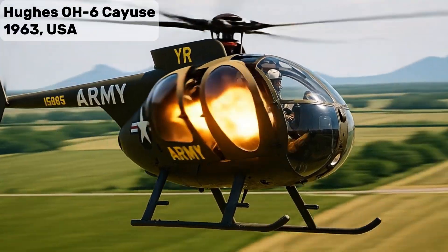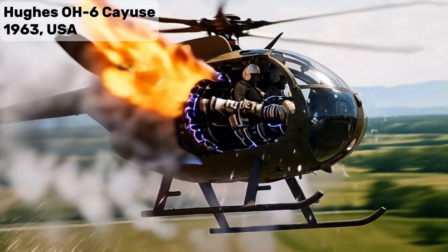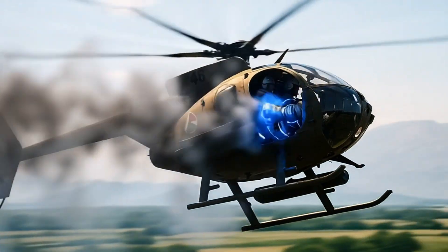OH-6 Cayuse — Light Scout Helicopter, extremely agile and compact, widely used in Vietnam.